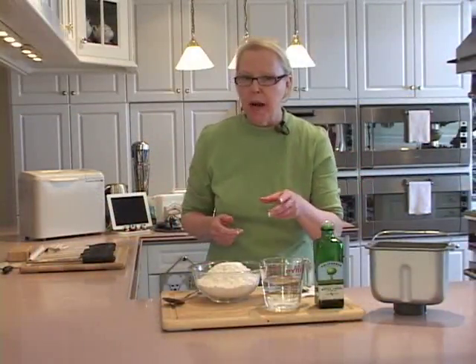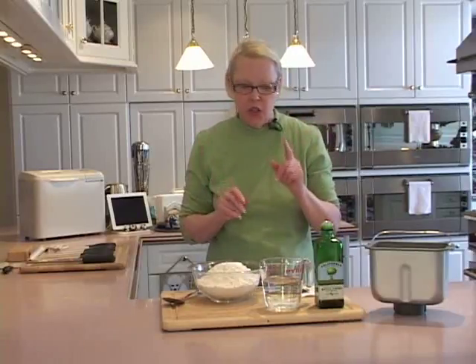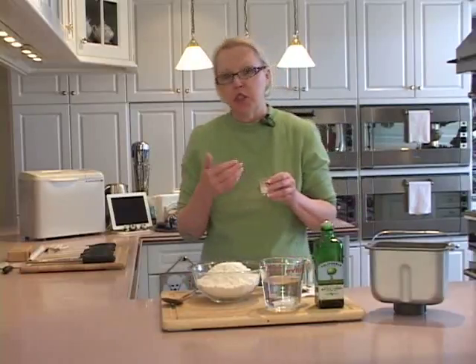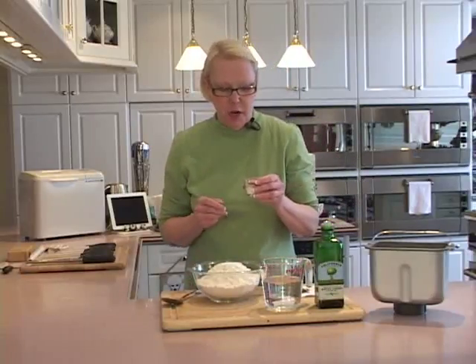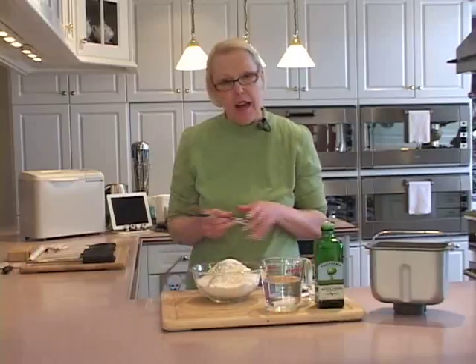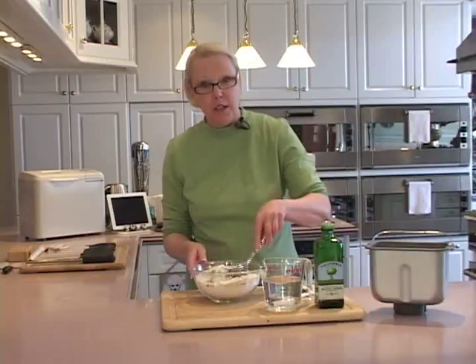While pizza bread can be made with any pizza dough, even store-bought, if you have the time to make your own, I highly recommend you do. Besides the requisite sugar and salt, you can flavor the dough. I'm using black pepper, garlic powder, and Italian seasoning blend, and I'm just going to stir that right into my flour.